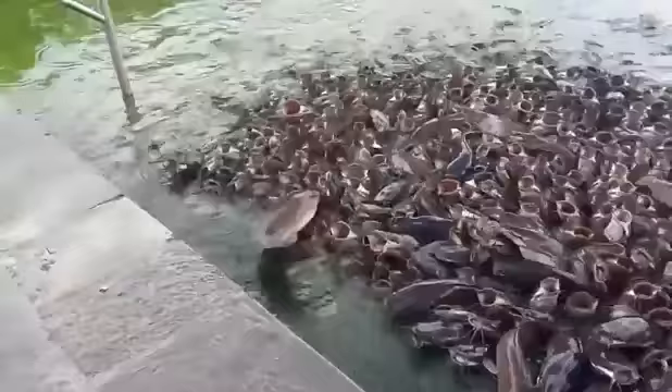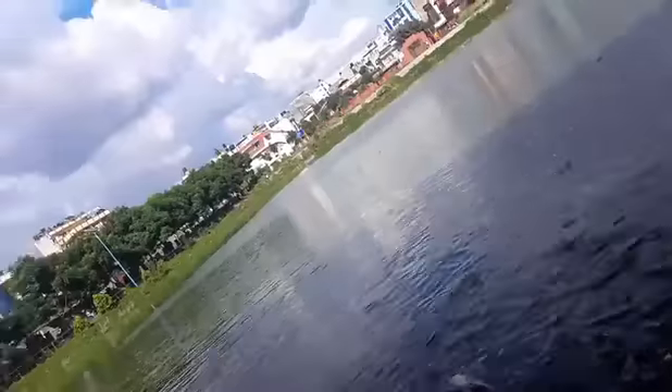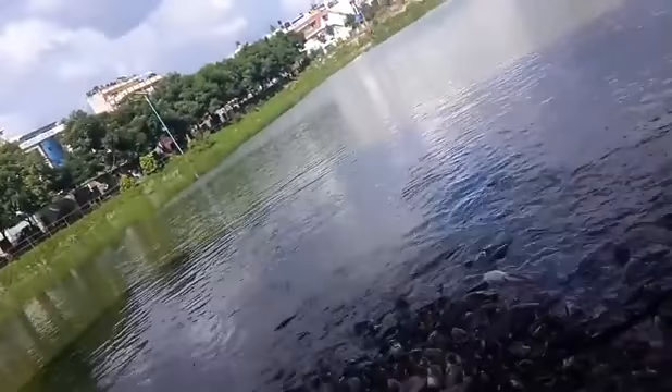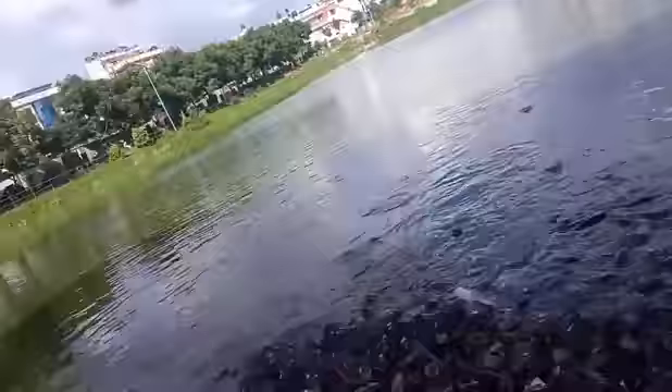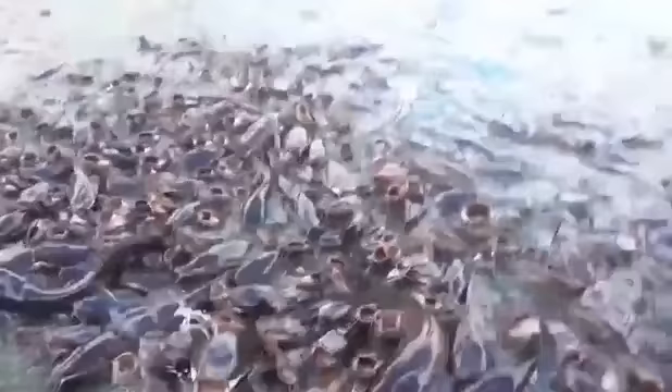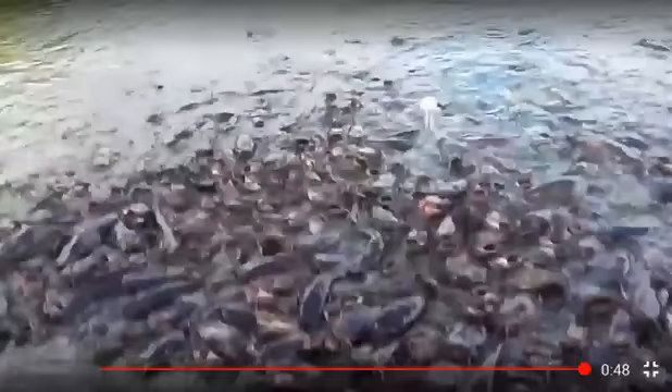Hello, good morning everybody. Today in this video we are going to discuss something on the title: identification of the fishes of Nepal. The fish we see in the video is Clarias batrachus, commonly known as Magur. This fish is seen commonly in the Tarai area of Nepal, but we can also see these fishes growing in the water bodies of Kathmandu Valley.